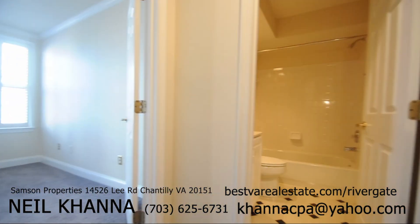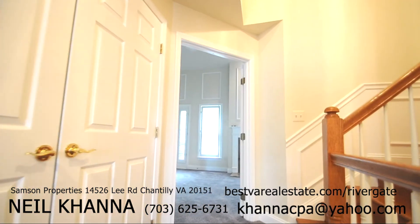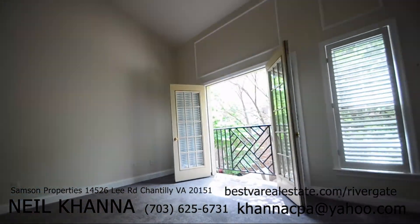The second level has the master suite, laundry, and an additional bedroom and bathroom. The master bedroom features a sitting room, fireplace, and a private balcony with French doors overlooking your patio.